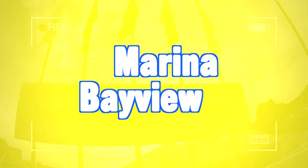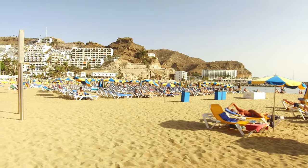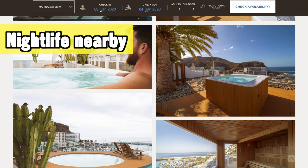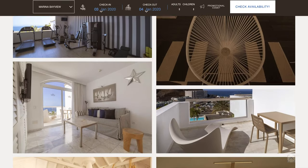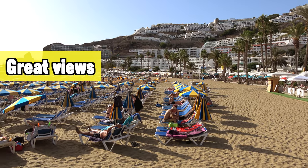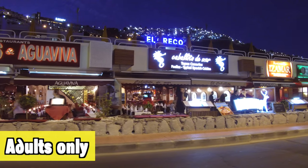Next up is the Marina Bayview, located in Puerto Rico, a little bit on the outskirts but still within easy walking distance from everything — two minutes from the beach, two minutes from the marina, and about two to four minutes from the shopping center where most of the restaurants and nightlife are. It's a really ideal location: you're close to everything, but at night you won't be disturbed by any noise. It has great views over the marina and the ocean, making this a great adults-only destination in Gran Canaria.